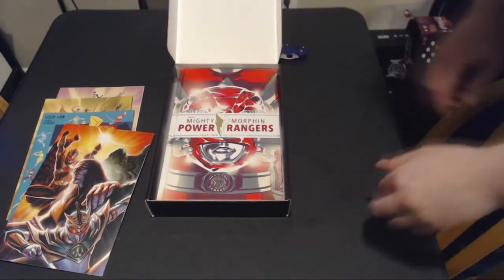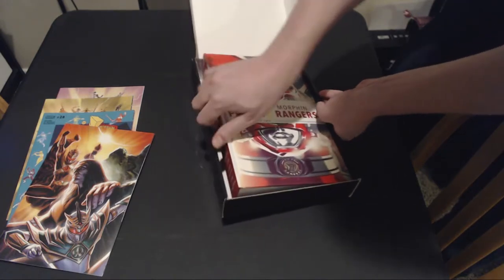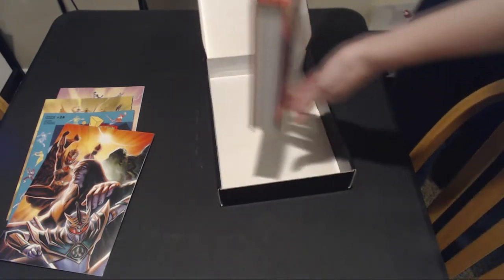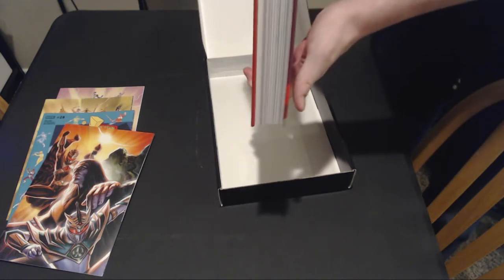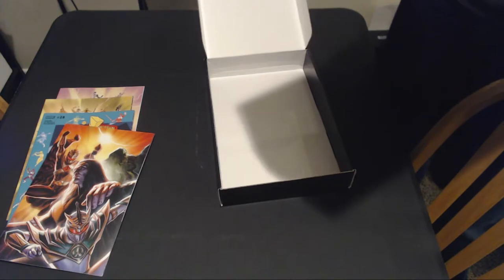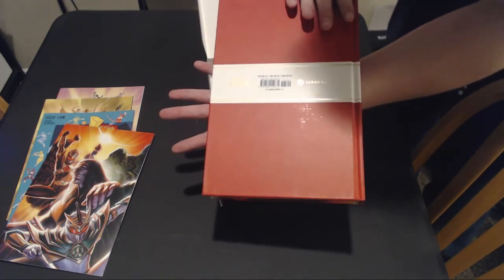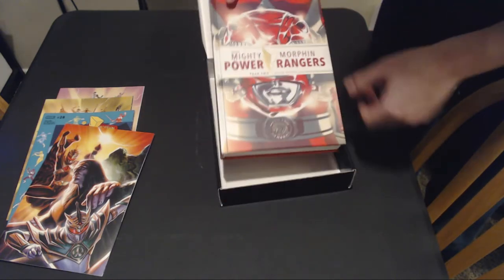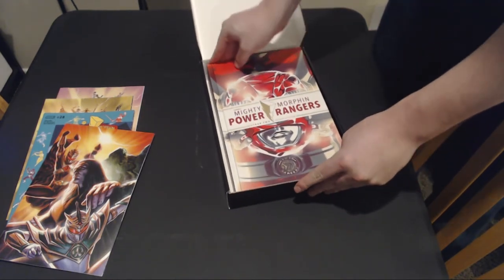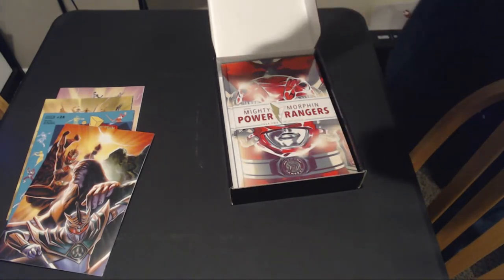And finally, it is the Power Rangers Year 2 Deluxe Edition hardcover. This is one of the reasons why I wanted to get it, because this thing on its own is $75. It's everything from Year 2 all the way up until November. Very nice — I don't see which issues they cover, but it's a very nice piece. I own all of the comics up to that point, but having it in one nice hardcover is also a nice touch so I don't have to dirty up my comics.